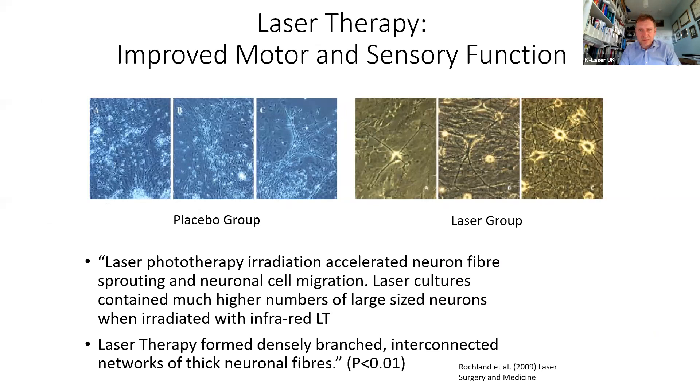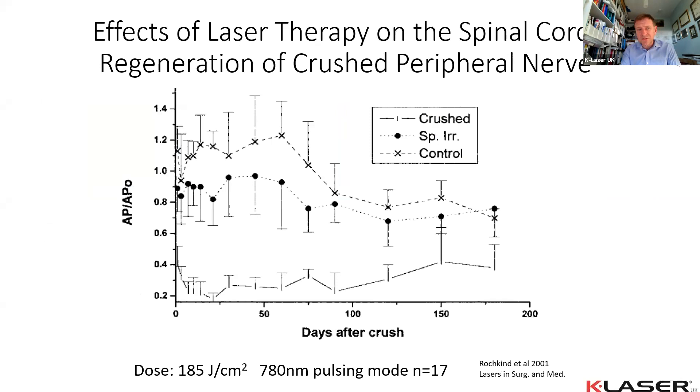Very good studies show that laser versus placebo produces significantly larger neurons and improved interconnectivity and dendritic outsprouting. A sciatic nerve study measured action potentials running along the sciatic nerve after the nerve was crushed, with lasering applied over the lumbar sacral nerve roots supplying the sciatic nerve. The top line — the non-damaged placebo group — consistently stayed high over 180 days. Lasering the spinal nerves improved sciatic nerve function. The crushed non-lasered group consistently stayed low over the entire 180-day period.